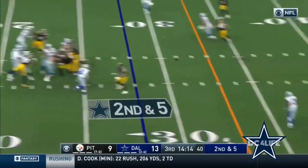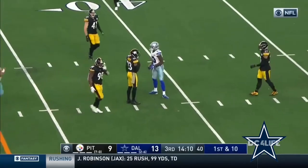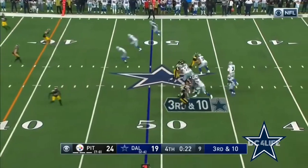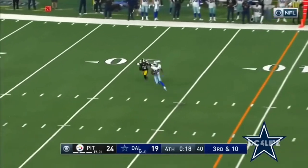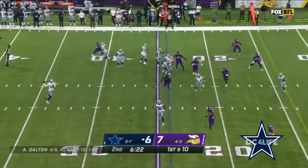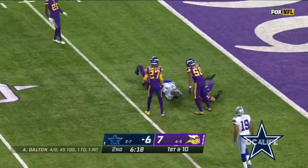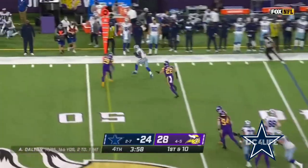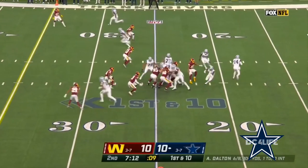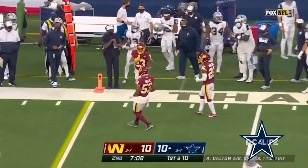Completed 8 of 11 for 103 yards and a touchdown, and there's a ninth completion for another first down. As Gilbert steps up and throws — off the fake to Elliott, wide open to make the catch. From the 39-yard line, Dalton finds Gallup.